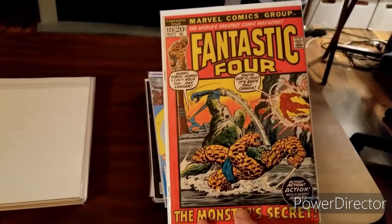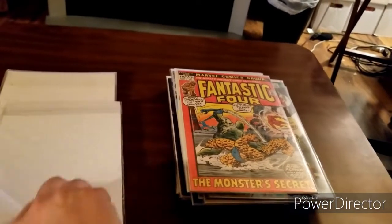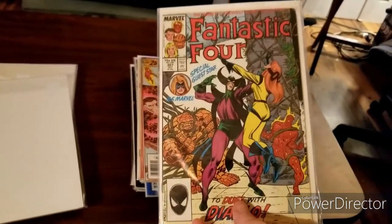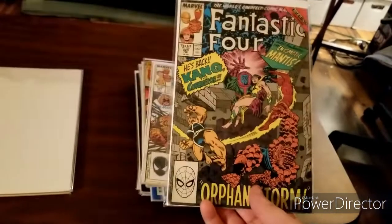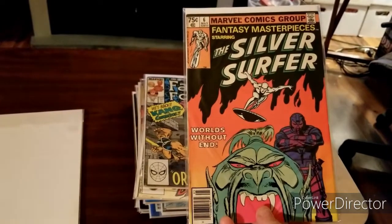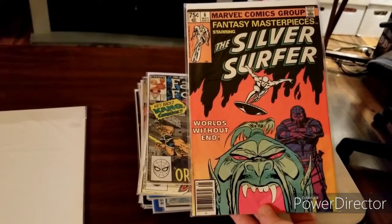Fantastic Four number 125 — this was the last published story that Stan Lee did before he became the editor of Marvel Comics. Another Fantastic Four issue 172. And then some more Fantastic Four: issue 307, and issue 323 featuring Kang the Conqueror. Fantasy Masterpieces number 6 — I believe this reprints issue 6 of the Silver Surfer series, and I'm about to get some more of these.